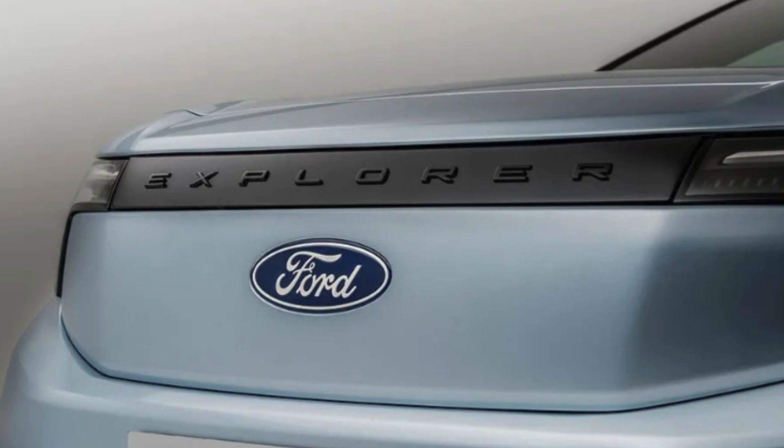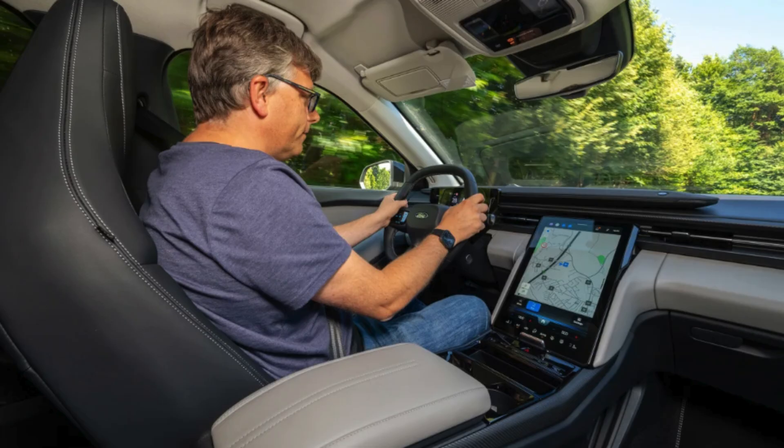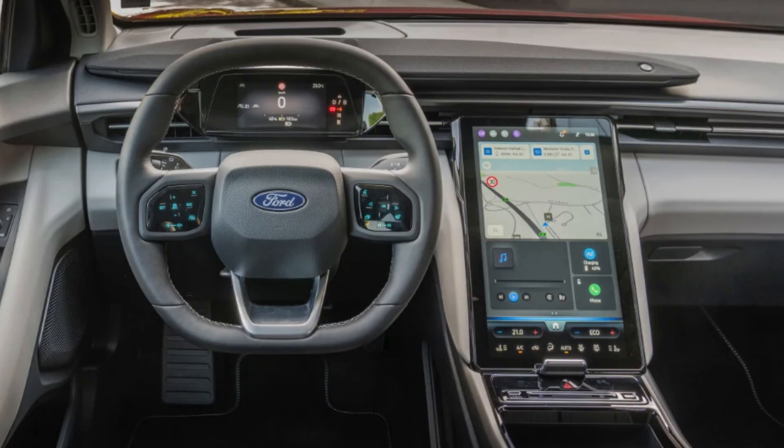For those concerned about switching to electric, the Explorer Electric is the perfect entry point into the future of driving. It retains all the capabilities you expect from an SUV but offers a cleaner, greener alternative that saves money on fuel and reduces your carbon footprint. The Ford Explorer Electric is more than just a vehicle — it's a statement of commitment to sustainability without compromising on performance or style. What are your thoughts on electric SUVs? Let us know how you envision the future of driving.